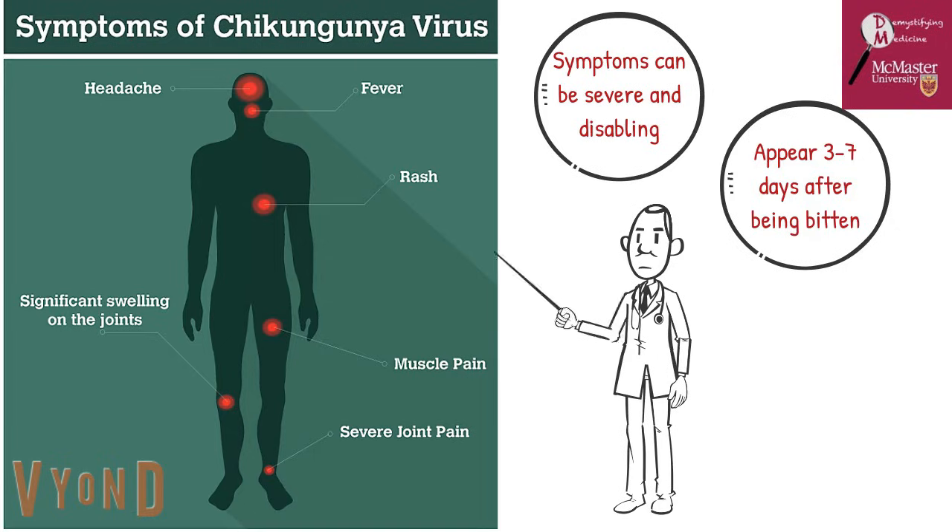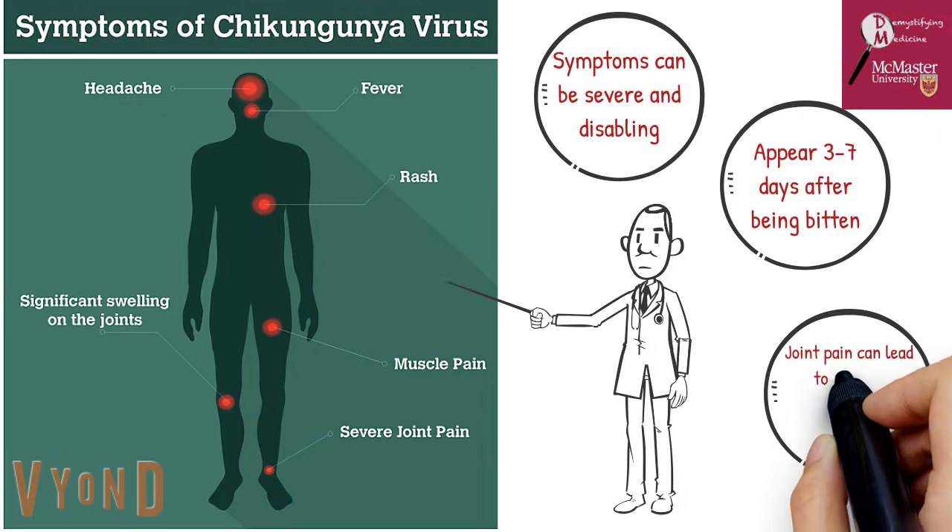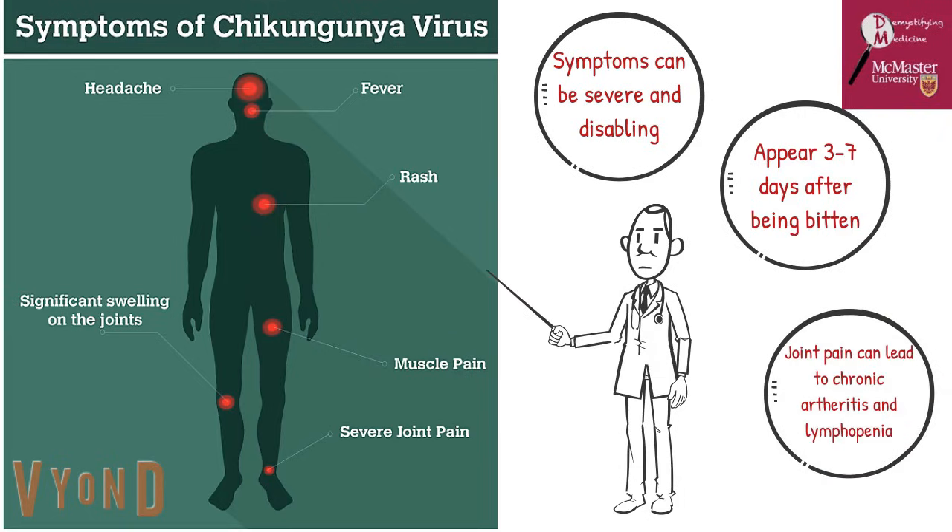Acute symptoms usually resolve themselves in 7–10 days. However, joint pain can last for months and even result in chronic arthritis and lymphopenia, which is the decrease in white blood cell count. Now let's take a look at what actually causes these signs and symptoms and how this virus replicates.